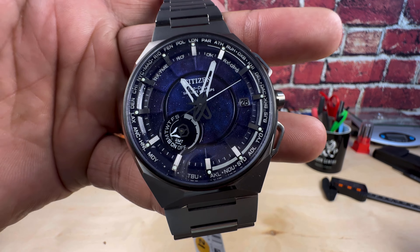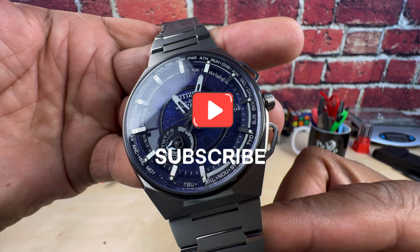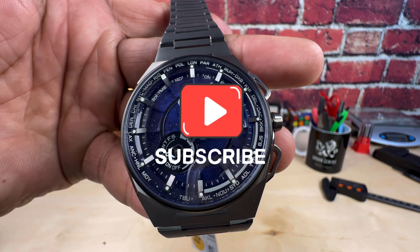Let me know what you guys think about this one — the Citizen Satellite Wave X with the cosmos blue dial. My name is Biggie, please subscribe, God bless, and as usual I'll catch you on the next video. Thanks for watching.